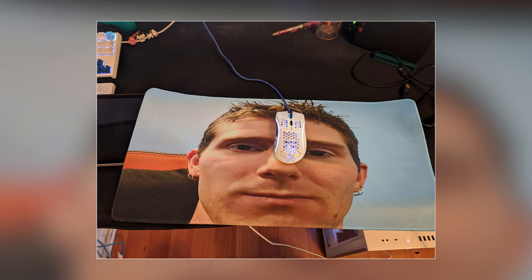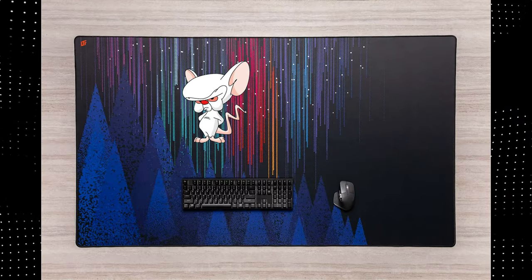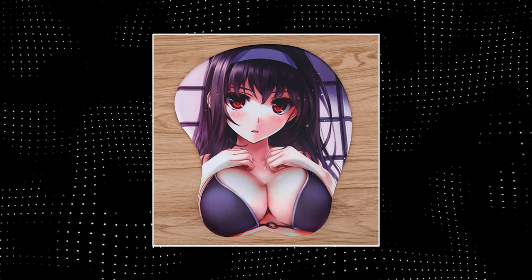Oversized mouse pad — you'll never go back. Placing your mouse anywhere is life-changing. Anime mouse pad: for the true professionals, of course.